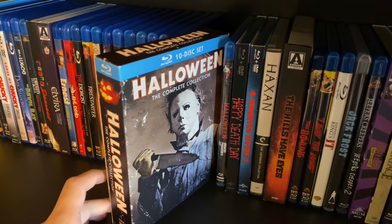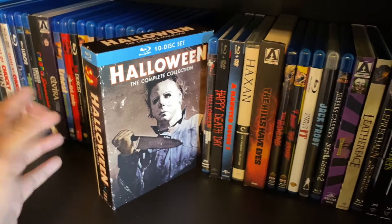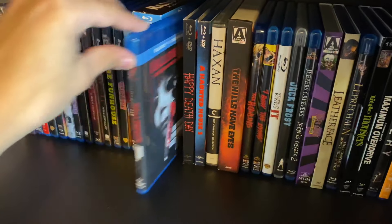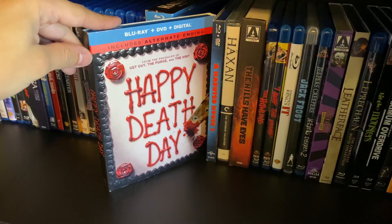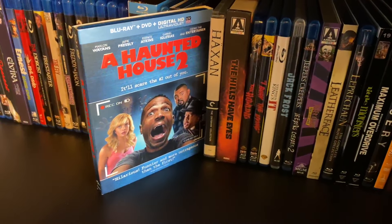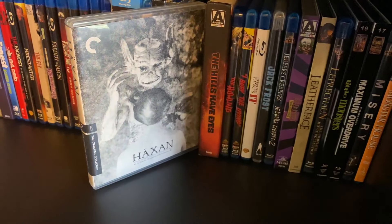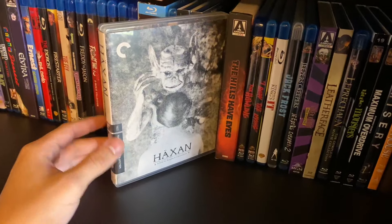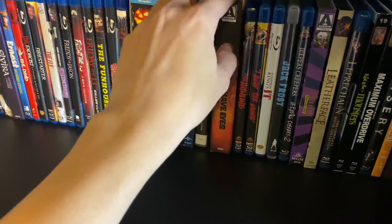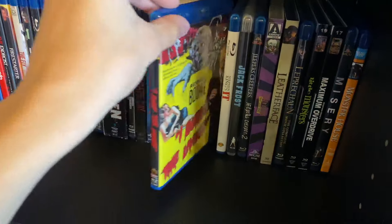The Halloween ten-film box set — I know Scream Factory had individual cases but I prefer this one. Halloween: The Curse of Michael Myers, the Producer's Cut. Happy Death Day — the second one was more straightforward comedy. A Haunted House 2 — not sure why I have it but not the first one. Hexin: over quarantine I got really into silent films and this was a great one. The Hills Have Eyes and The Howling.